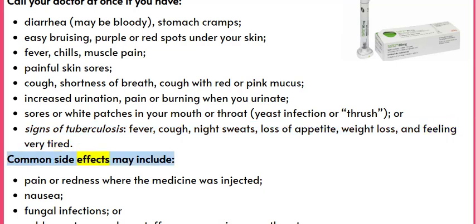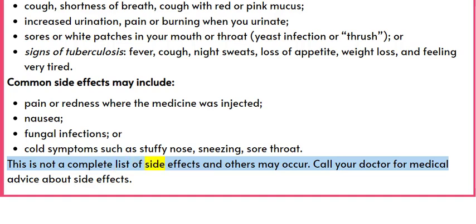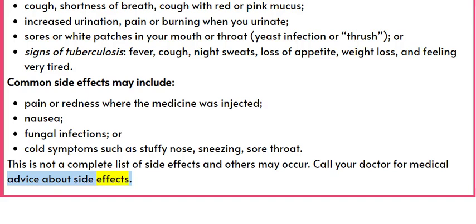Common side effects may include pain or redness where the medicine was injected, nausea, fungal infections, or cold symptoms such as stuffy nose, sneezing, sore throat. This is not a complete list of side effects and others may occur. Call your doctor for medical advice about side effects.